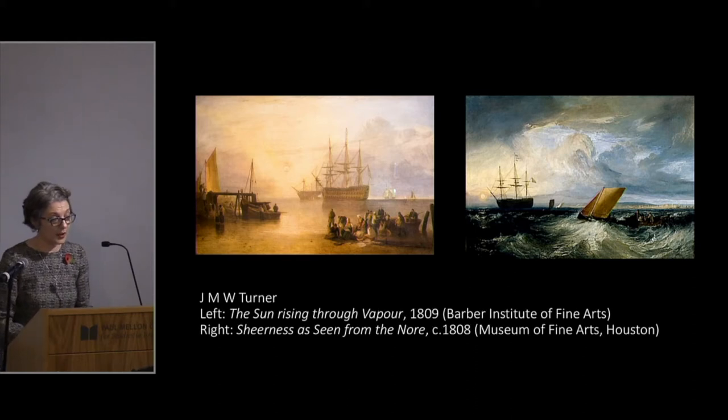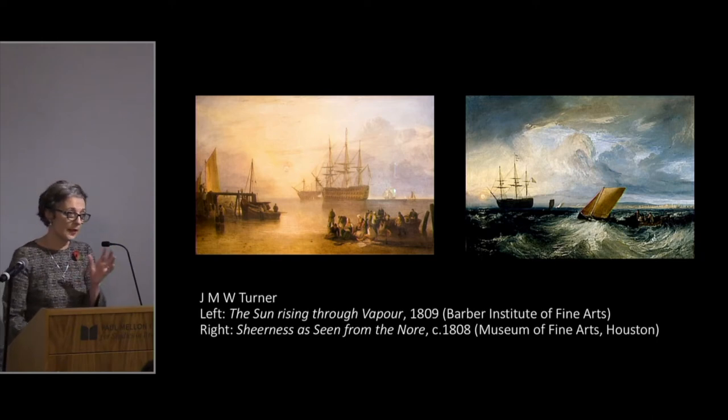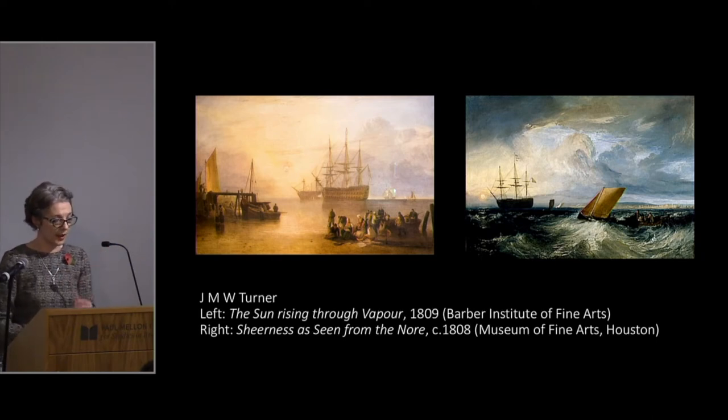These two post-Trafalgar scenes show the ships of the line — the warships — guarding the coast, conveying the idea that the Navy was victorious, prevented invasion, and allowed people to go about their business in security. This is the presence of the Navy post-Trafalgar.